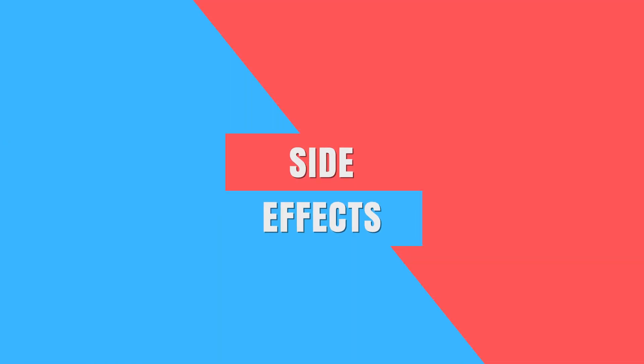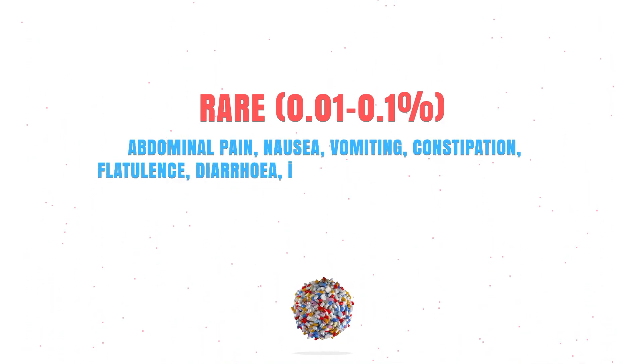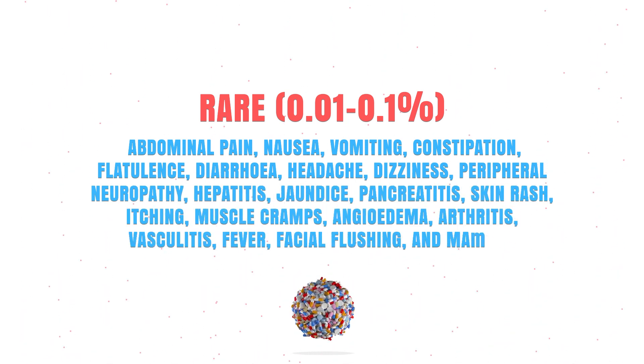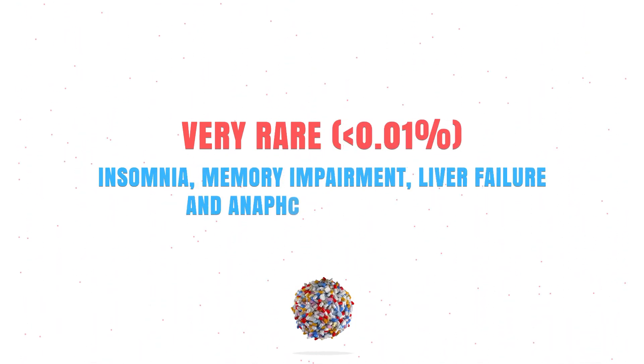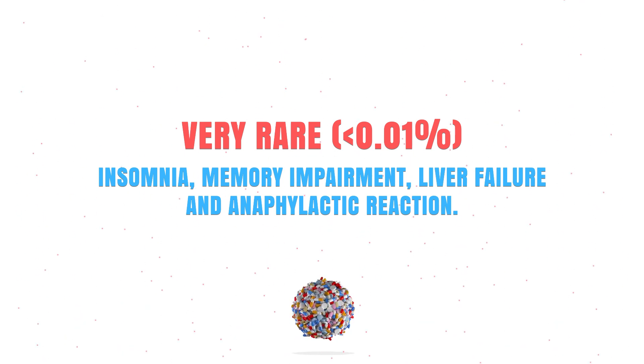Now Symphastatin can be a very effective drug, but unfortunately it also causes some side effects. In this video I will only cover the most common ones, but if you're looking for a complete list, ask your doctor, check your pharmacist, or a leaflet. Rarely it can cause abdominal pain, nausea, vomiting, constipation, hepatitis, a skin rash, itching, and facial flushing. And very rarely it might cause insomnia, memory impairment, liver failure, and an anaphylactic reaction, which is a severe allergic reaction.